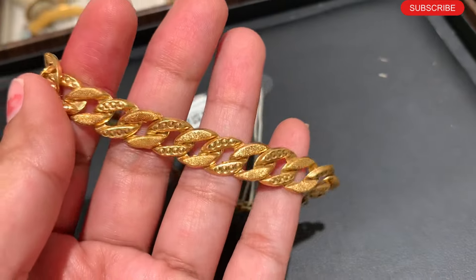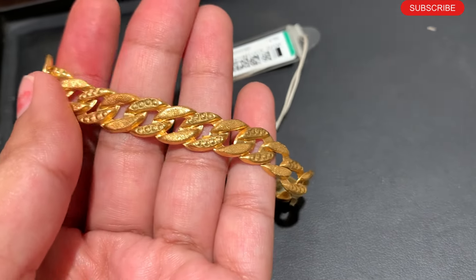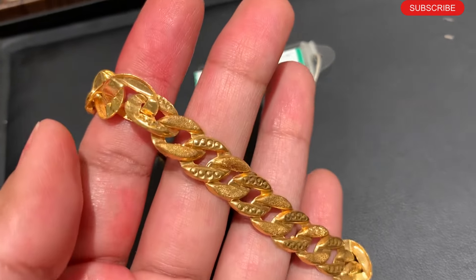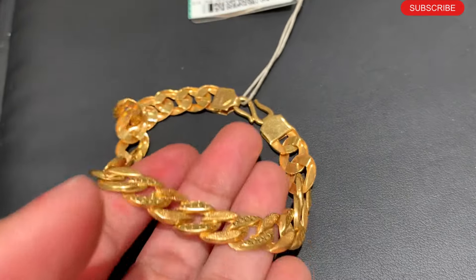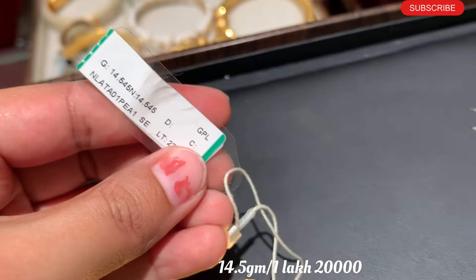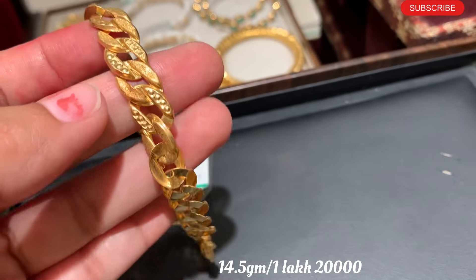Next one is a gold men's bracelet. This bracelet has been available for a long time. It is a chain bracelet you can wear in your daily routine. This is a men's bracelet in 22 carat gold. Weight is only 14.5 grams, approximately 1,00,000 rupees.